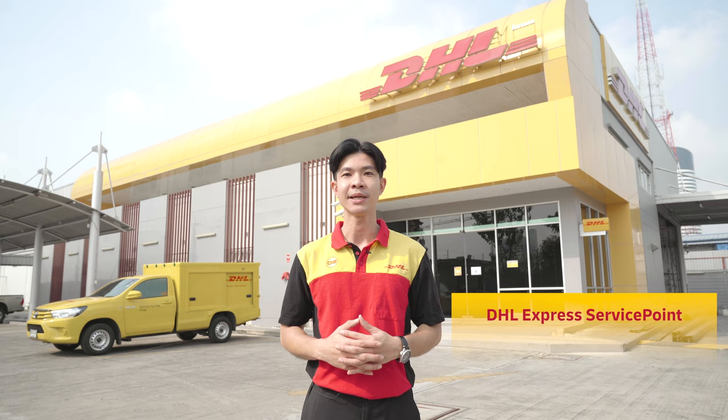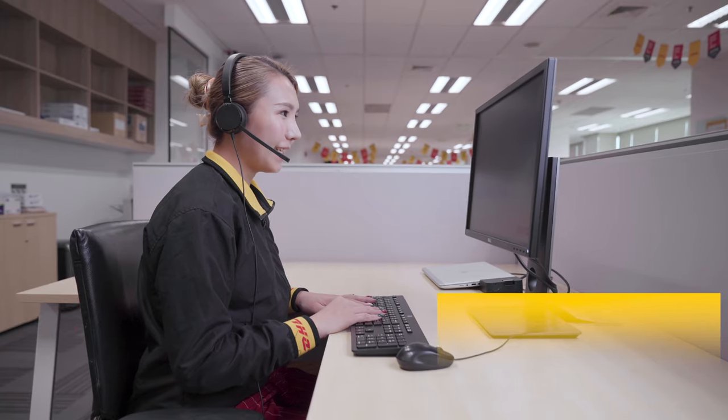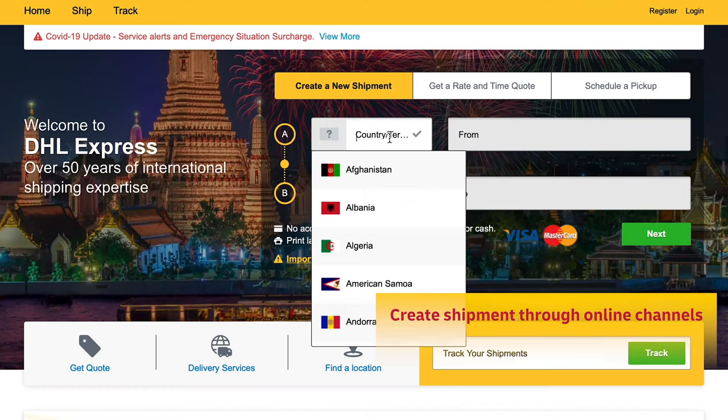DHL Express offers a wide range of international shipping services for individual customers. The services are available across various channels, including DHL Express Service Points in various locations around the country, requesting shipment pick-up by phone, and creating shipments online, making it more convenient than ever for customers to ship their items.